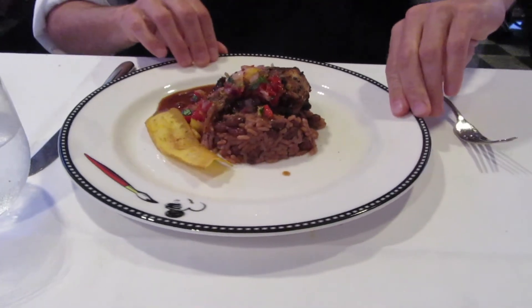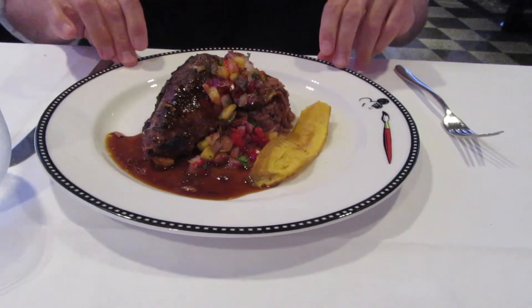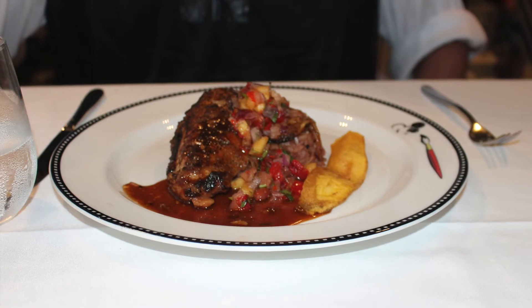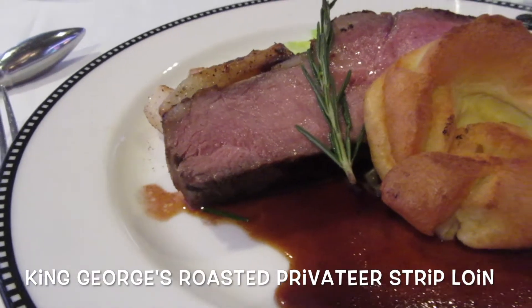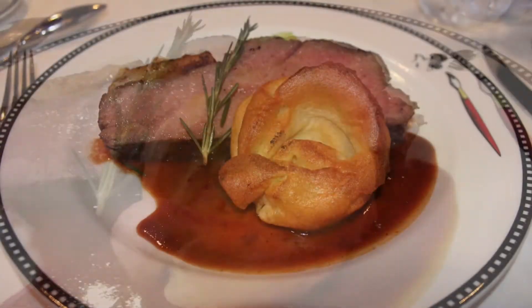We also both enjoyed our main dishes. The jerk chicken had been marinated for 48 hours, grilled, and it was served with rice and peas, a fried plantain, and a pineapple chili sauce. I also enjoyed the strip loin, which was served with roasted potatoes, buttery savory cabbage, and Yorkshire pudding.